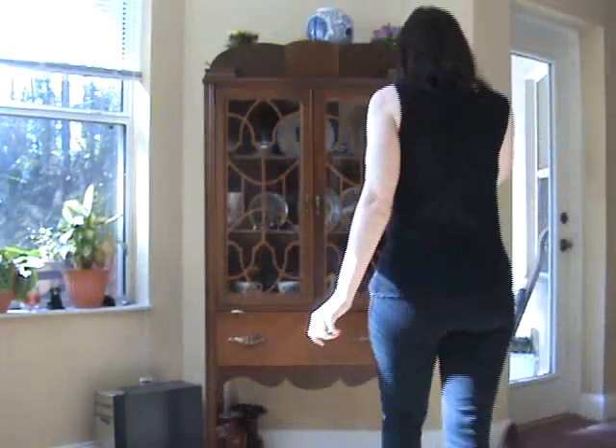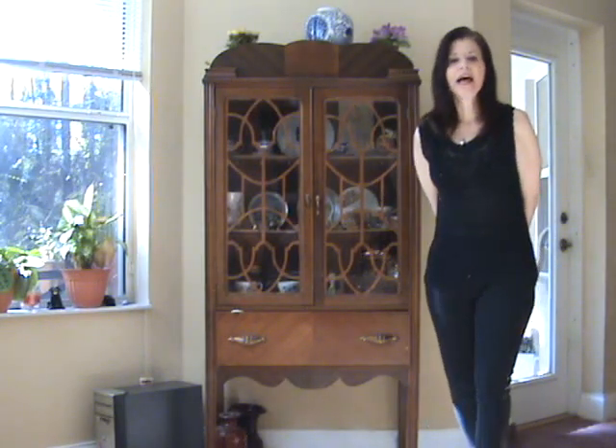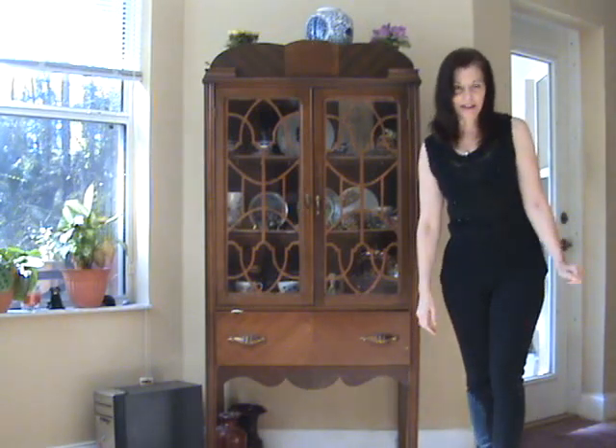Hi everyone. I hope you're doing well. My name is Lori. I'm 50 years old and I live in Florida. And today I want to show you the few leggings that I'm getting to test drive.